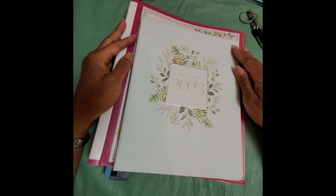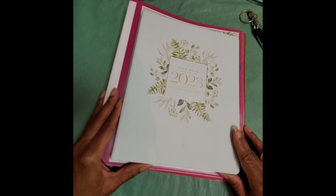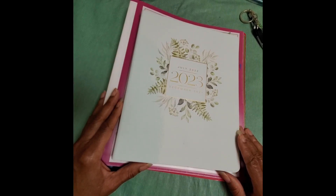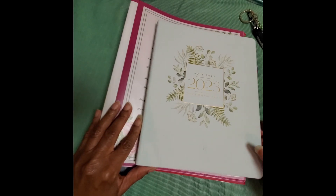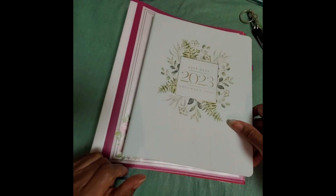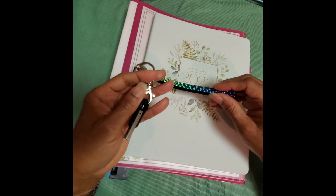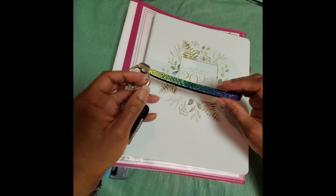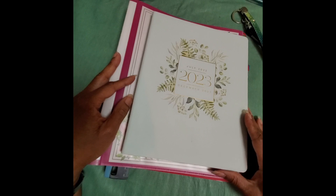Good morning everyone, this is Dana from NextGen and I hope everyone has had a wonderful weekend. This morning I would like to share my business planner. Not only do I have a business planner, but I augment it with a three-ring binder and also keep information digitally. What I'd like to do is share with you how I set it up.